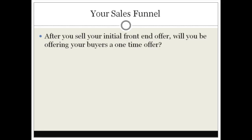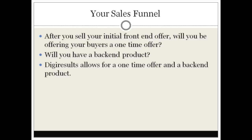Hello and welcome to video number three. In this specific video we're going to be talking about mapping out your sales funnel. After you sell your initial front-end offer, will you be offering your buyers a one-time offer? Digi Results allows for one one-time offer and a back-end product.